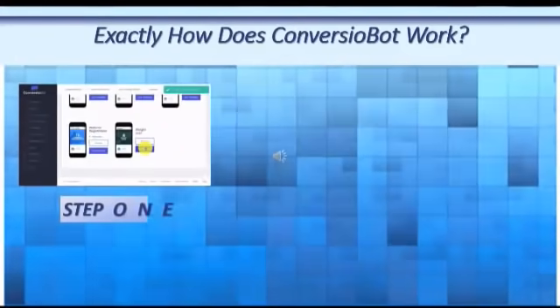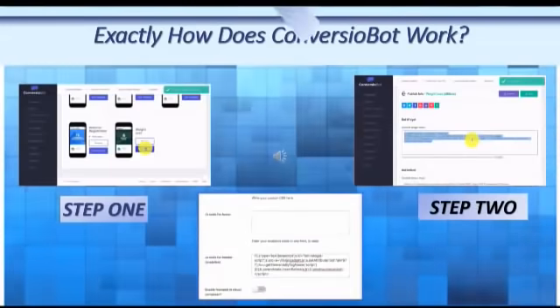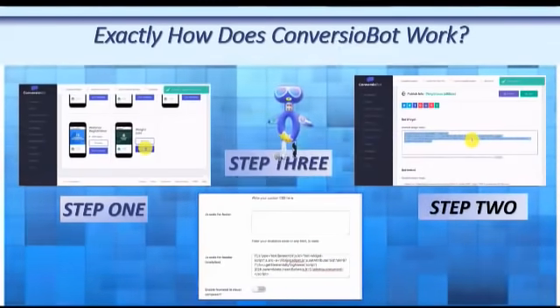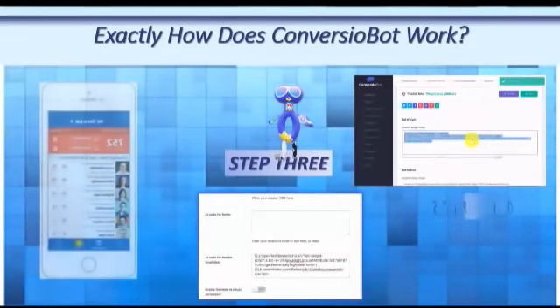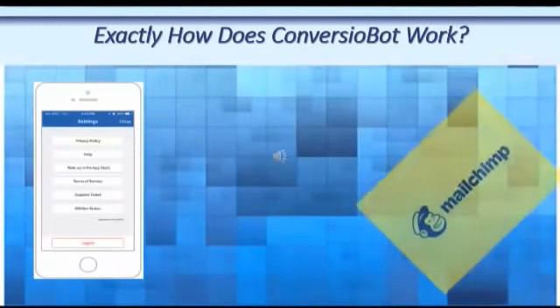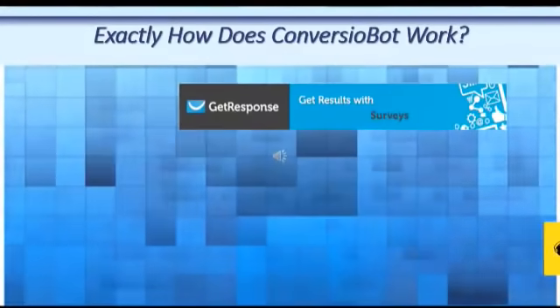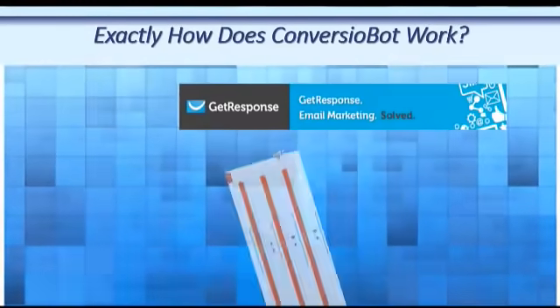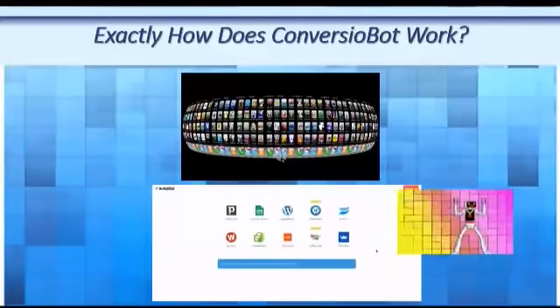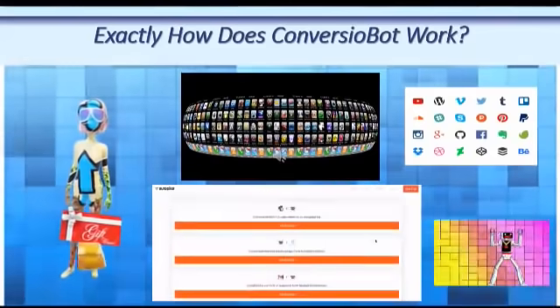How does ConverzioBot work? Step one, swipe one of their done-for-you AI chat templates. Step two, click to generate a line of chat bot code. Step three, copy and paste the code into your website. Plus, ConverzioBot is connected to many popular autoresponders such as Aweber, MailChimp, GetResponse, and more. It also connects to Zapier, which allows you to connect to thousands of different apps. You can also use the list building bot to give your customers a free gift, which you can share through social media.